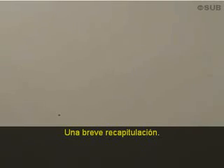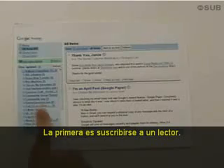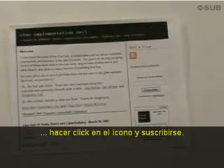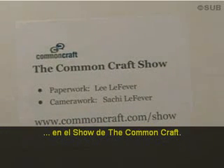So, a quick recap. There are two things you need to do. Number one is go sign up for a reader. Number two is to go to your favorite websites, click on the icon, and subscribe. This has been RSS in plain English on the Common Craft Show.